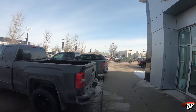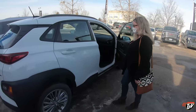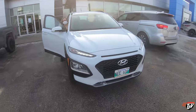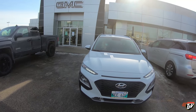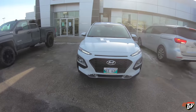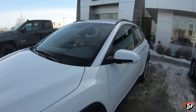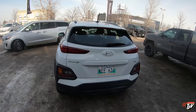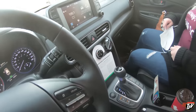Since our Terrain is here in the shop and it's going to be here for a few days, this is our new ride — it's a rental. Look at these headlights though. This is what we'll be driving around for the next week or so. It's a Hyundai Kona. Trying to figure out how this key works — oh, it's keyless.